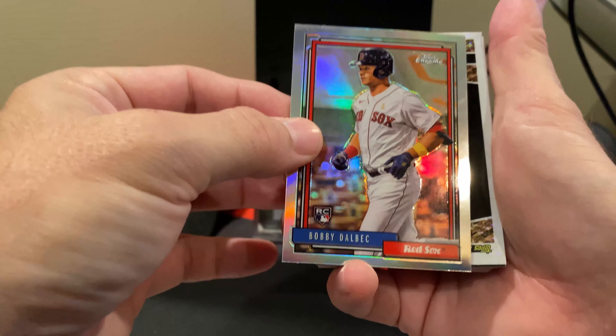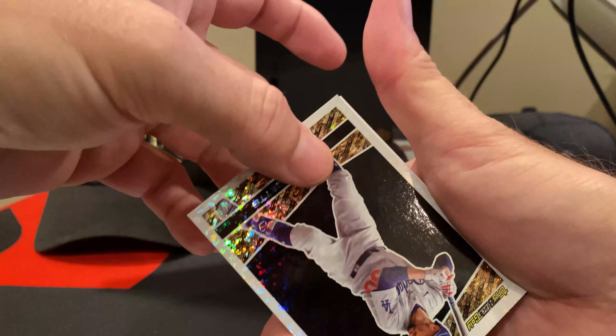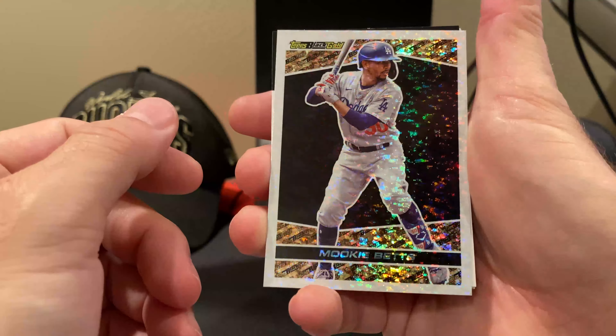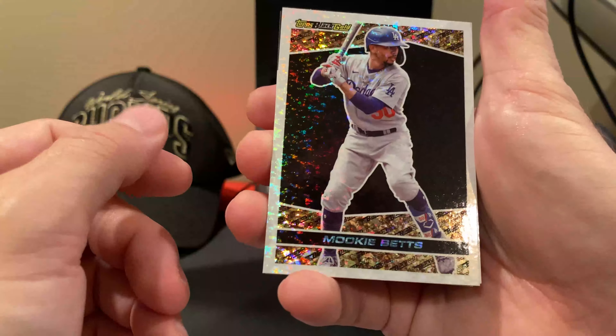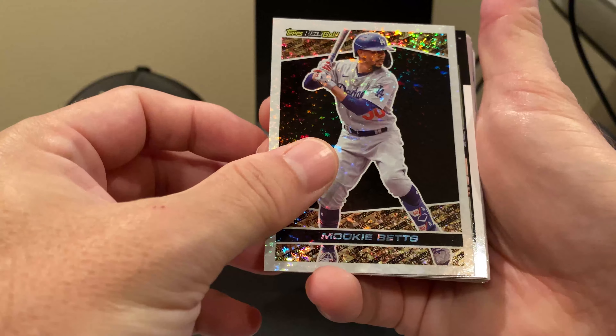Much like the last time I opened this one, the very next card is a Black Gold — this time, Black Gold of Mookie Betts. Let me get some light on it to show. These are such pretty cards. Seeing it in person is much better than seeing it on stream — very, very nice cards.